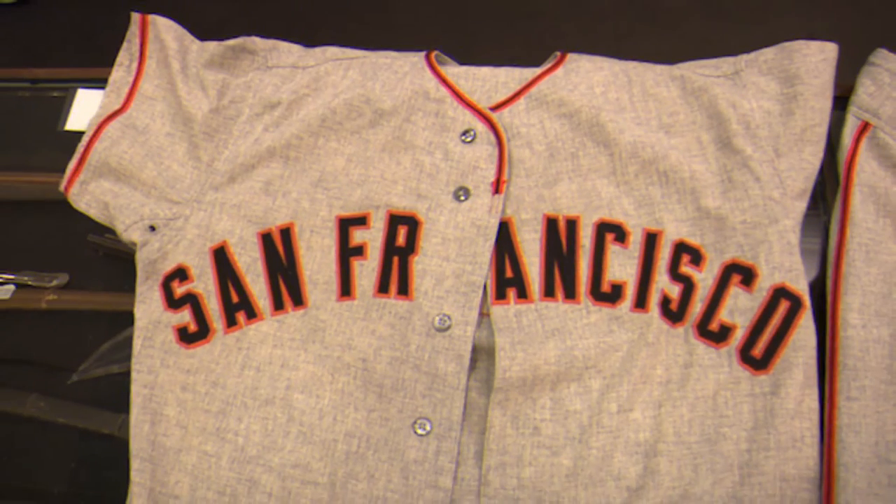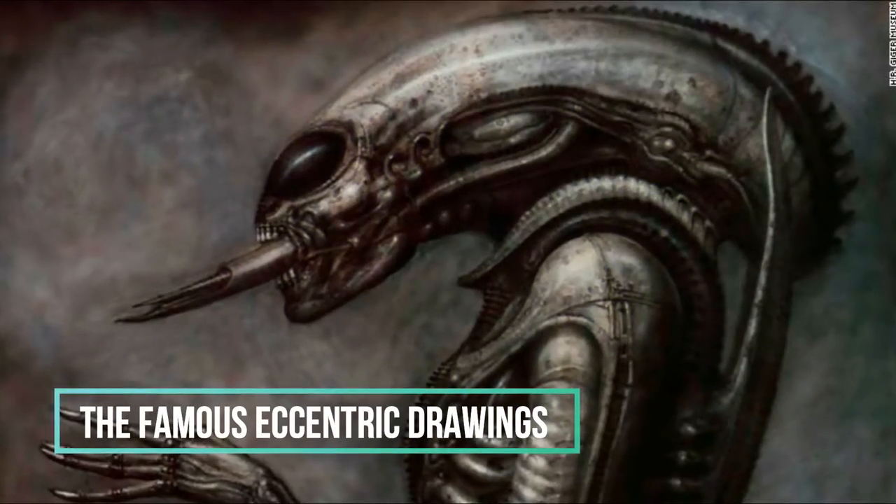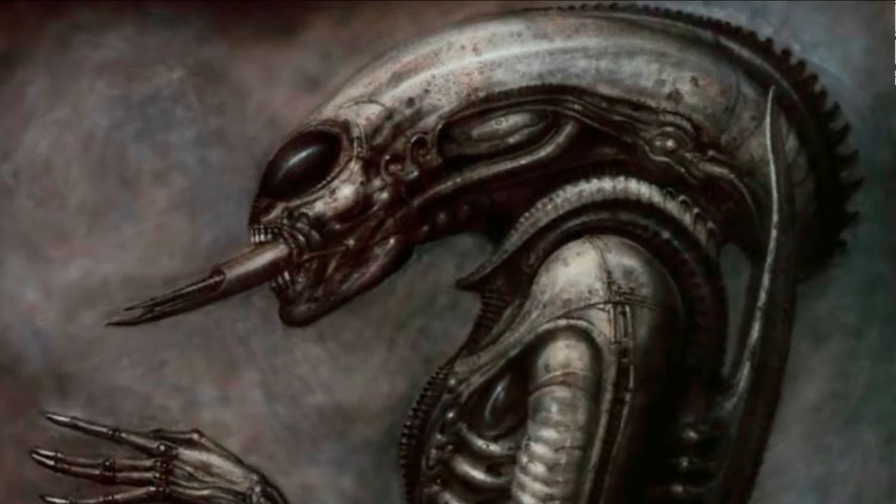Only later it was discovered that the item was totally fake. Ouch.